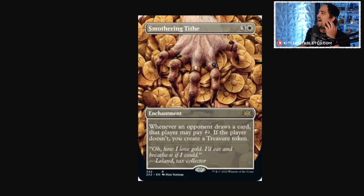The honorable mention is the Smothering Tithe extended art — this card is absolutely gorgeous. I can't keep it in stock either, though I'm not saying this is the right time to buy it. I just really think this card is incredibly beautiful. White has gotten better over the last year, and this card is the best white commander card in the game — give me a better white commander card in the comments.